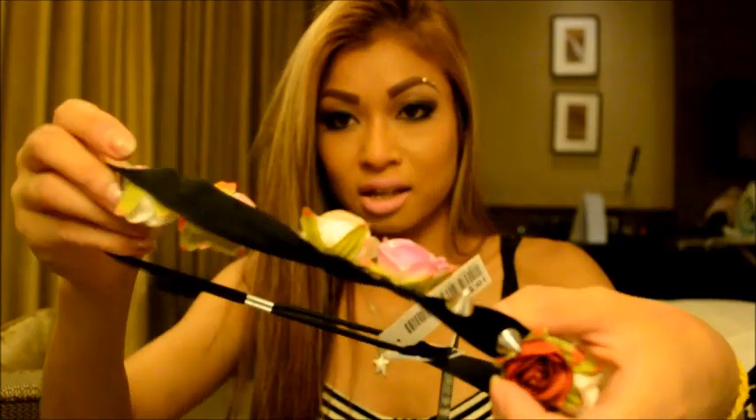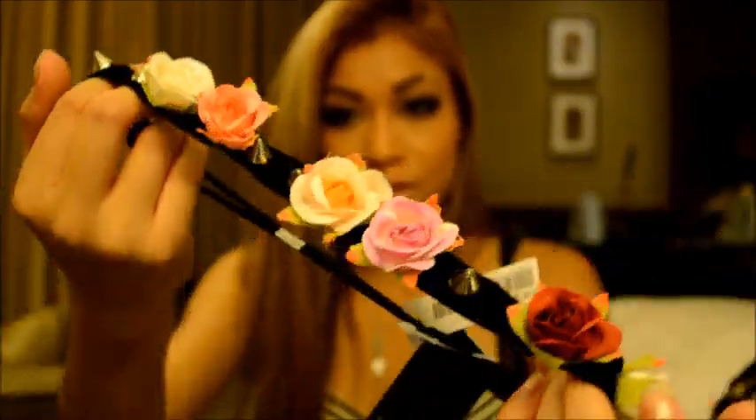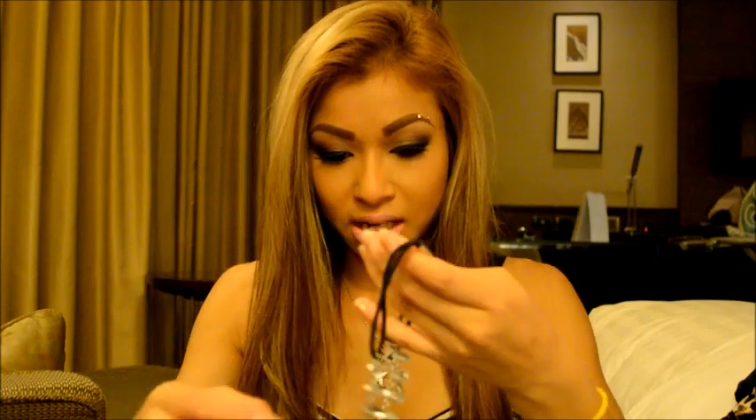And then from H&M I got this little flower headpiece. I'm going to wear this to the Full Moon Party which I'm going to. The next thing I got from H&M is this other headpiece.